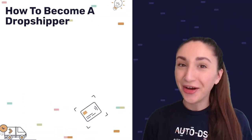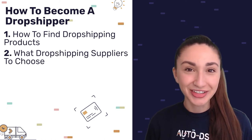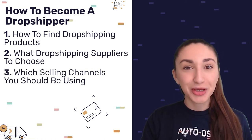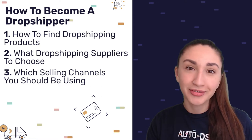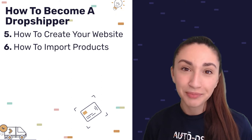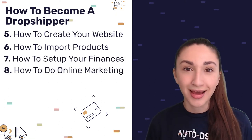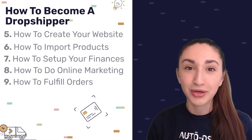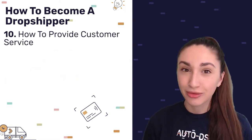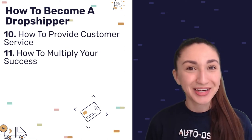These topics include how to find dropshipping products, what dropshipping suppliers to choose, which selling channels you should be hosting your dropshipping store on, finding dropshipping automation tools, how to create your website, how to import products, how to set up your finances, how to do online marketing, how to fulfill your orders, how to provide exceptional customer service, and how to multiply your success when dropshipping.